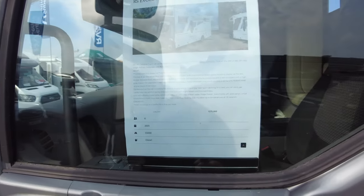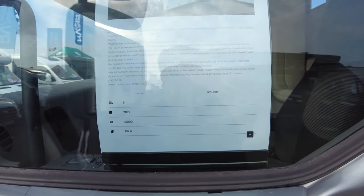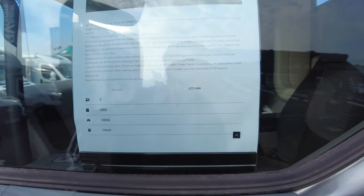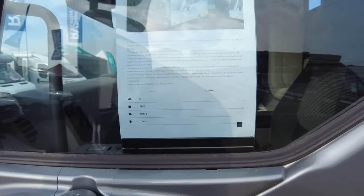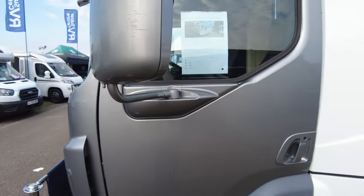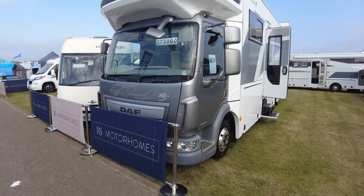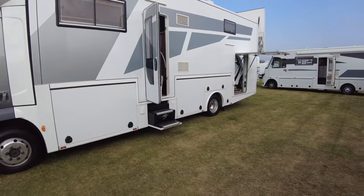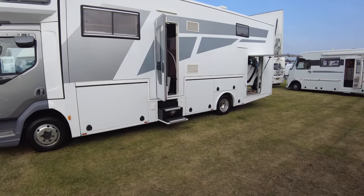So the spec sheet on that: it's a VAT-qualifying 2021 RS Evolution 7 with lift-up rear garage for a smart car. Perfect for European travelling, built on a DAF LF 260. 31 foot long, 6.7 litre engine, automatic, 8.6 tonne — that's the kicker, you need an HGV licence. But other than that, one amazing piece of kit. £275,000 — but you could seriously live in there. Euro 6 engine. One amazing piece of kit.